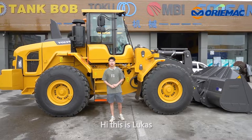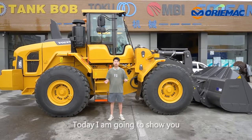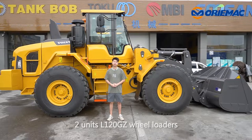Hi, this is Lucas. Now we are at Shanghai World War warehouse. Today I'm going to show you two units L120GZ rail loaders.